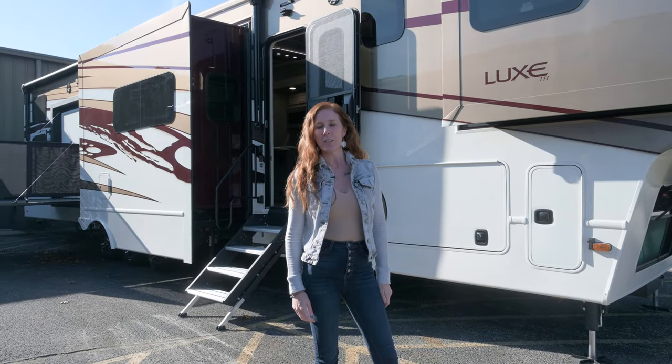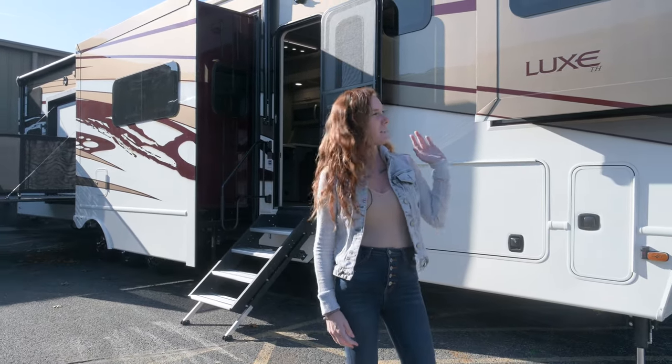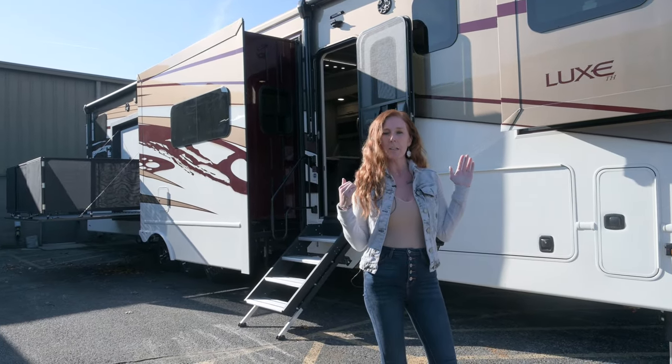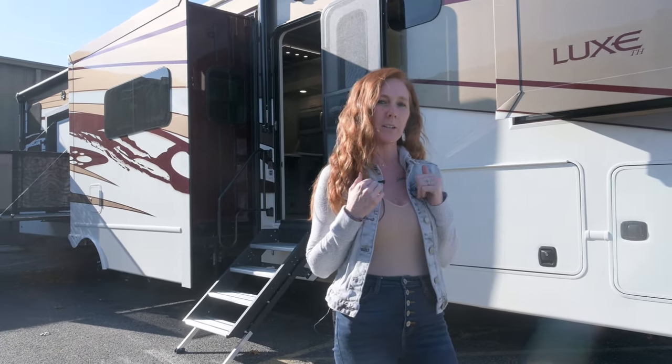Hey everyone, welcome back to the Luxe channel. My name is Kristen for those of you just chiming in. I'm a factory representative for Luxe 5th Wheels. I'm standing outside of our 48 FB, which does have a side patio. This is a toy hauler. We are taking this to our Tampa show in January, so if you are coming out, this is a sneak peek at one we're bringing along.